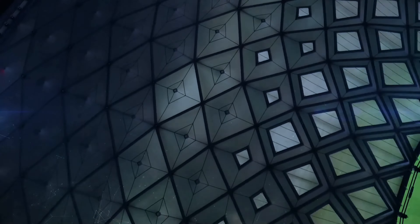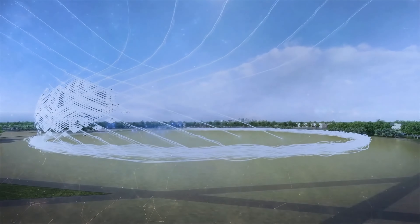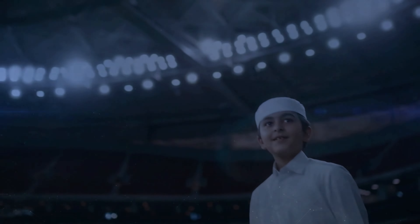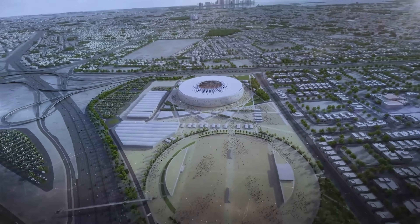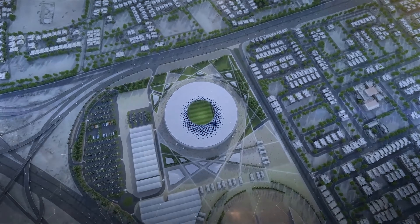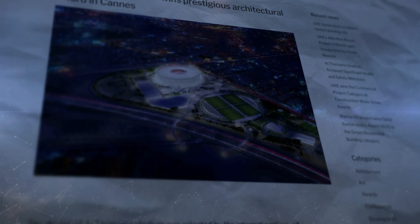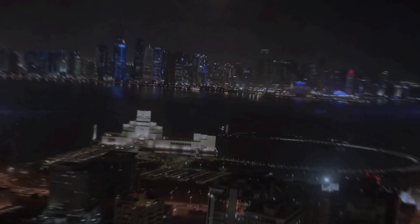Al-Thumama Stadium. Al-Thumama Stadium is perhaps the most Arabic in its aesthetic. Named after a native tree, its design is based on the traditional gha'afiyah, a woven hat popular amongst Arabic men. It's an unusual design choice for a football stadium, yet it certainly strikes a bold and elegant image on the Qatari skyline. So inspiring is the design that it was awarded the MIPIM Architectural Review Future Project Award in the Sports and Stadiums category in France.